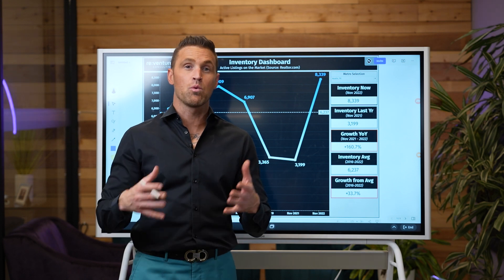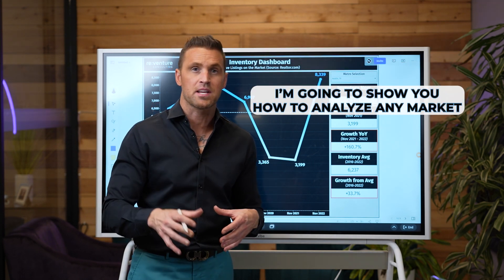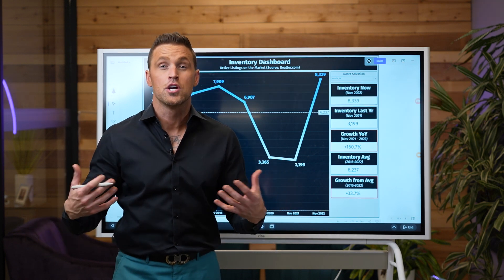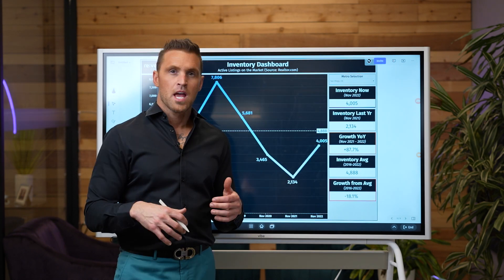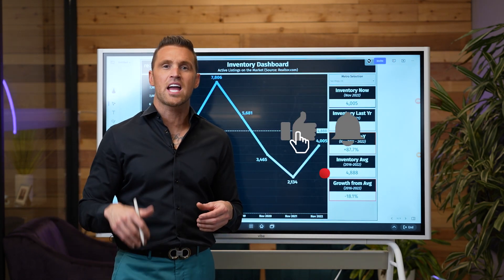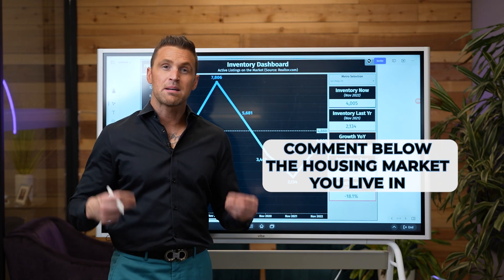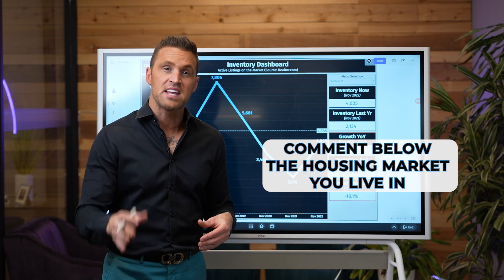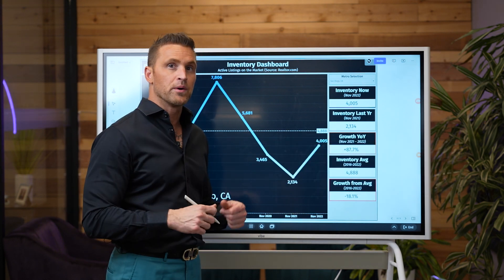So what data points do I use? I'm going to show you exactly how you can analyze any market, and you can get this information directly off realtor.com's data research center. Before we go any further, if you wouldn't mind smashing that like button below and dropping in the comments your housing market — I'm going to pick a couple of housing markets and in my next video I'll do a live analysis for you. Now let's get back to it.